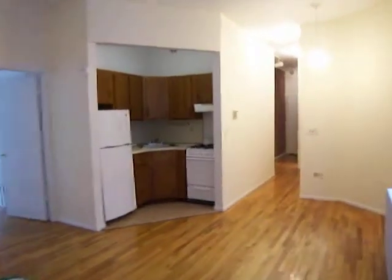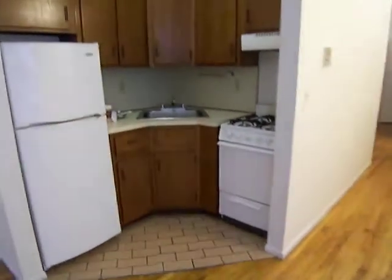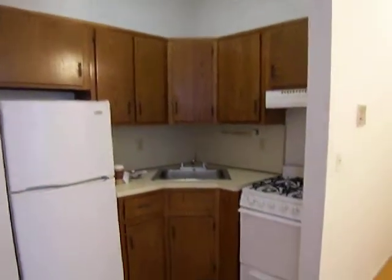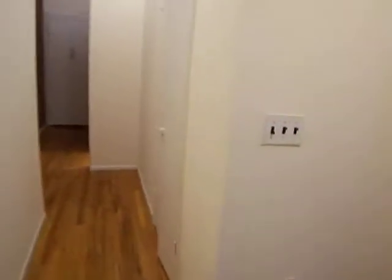This is a one-bedroom on 112th Street and Broadway. Got a full kitchen here. Nice spacious entryway with a large closet with storage above the closet.